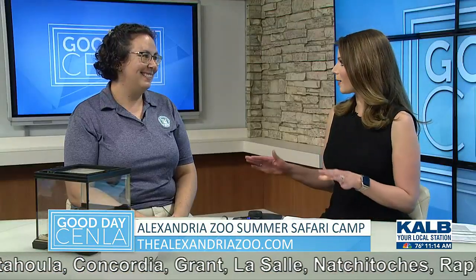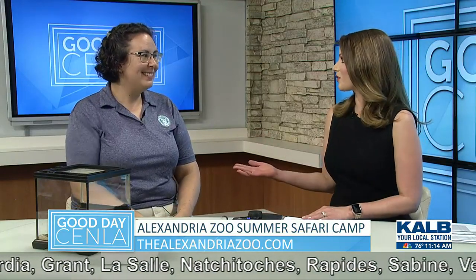Fantastic. Well, it's a great opportunity for all the kids out there. Katie, thank you so much for coming on, and for bringing Rosie and telling us all about the camp.